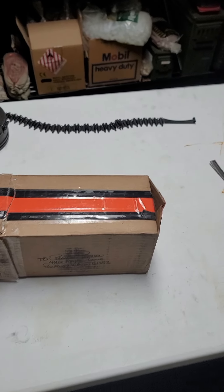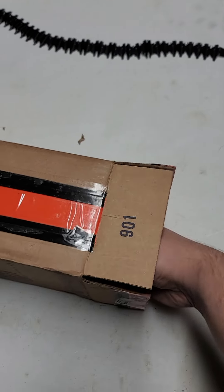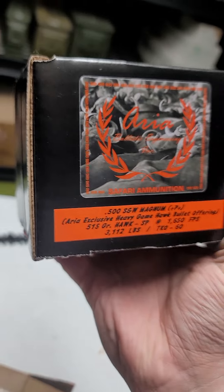Let's find out what I got from Aria Ballistics. I haven't opened this yet — I just cut the tape. This is packed a little differently.